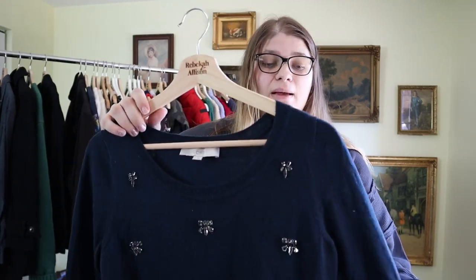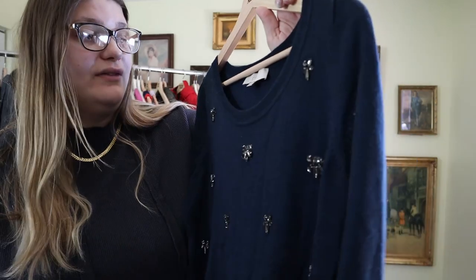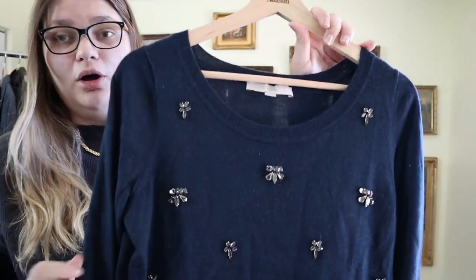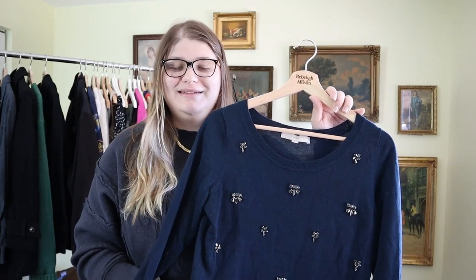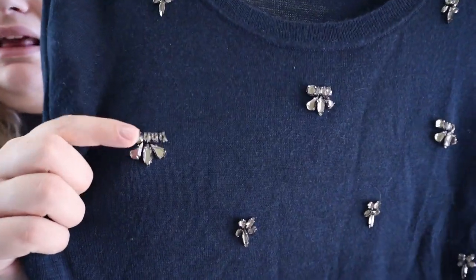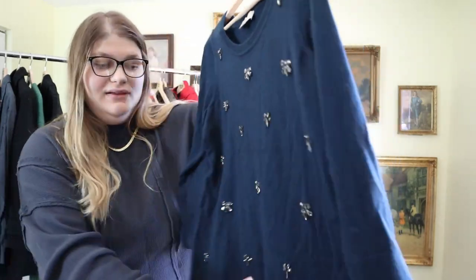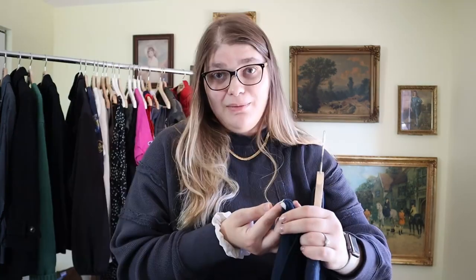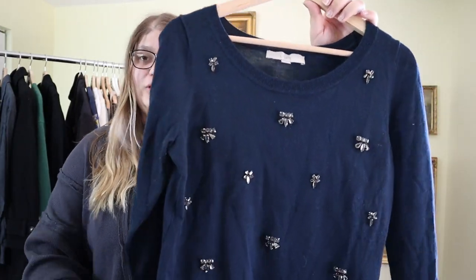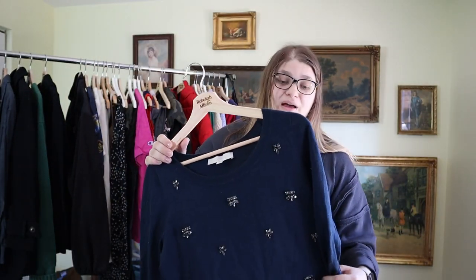This piece has an old Goodwill tag attached to it, so it must not have sold at Goodwill and made its way to the bins. It's from Loft — I pass on so much Loft in the bins, there's just so much of it there. But this is a pretty sweater for Christmas time. I love the little jewels on the front. It's a size medium, a nice navy blue color, and it's a wool blend sweater with 31% wool. I think it's going to be popular. I'll probably only resell this around $25 to $35, but for picking things up in the bins for only about a dollar a piece, I think it's worth it.